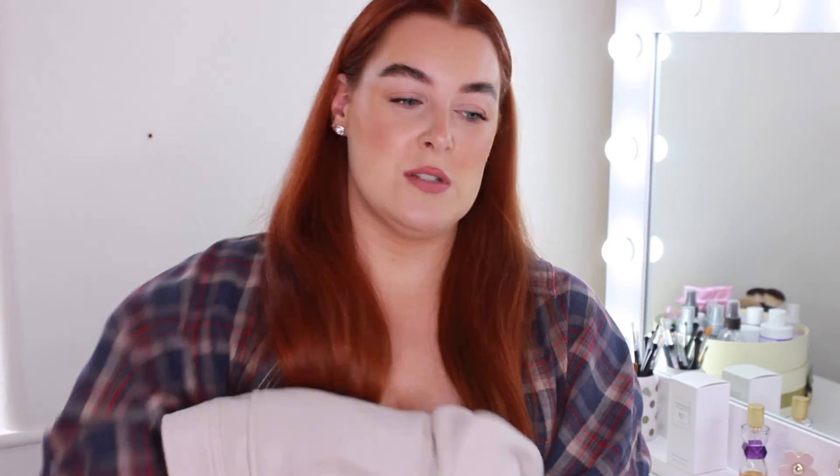Then I got this shacket jacket from New Look, available on ASOS. I got a size 10 because it looked quite oversized online. It's a stone-coloured shacket and quite a thick material — the other shackets I have are quite thin and not very robust, whereas this one I can use more as a coat. It's so pretty and will go with everything. All my coats are black, so it's nice to have a lighter coloured one.